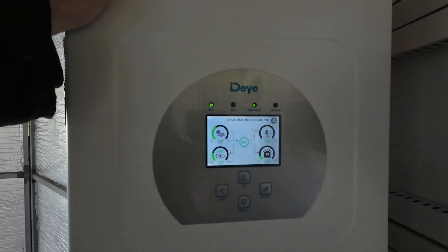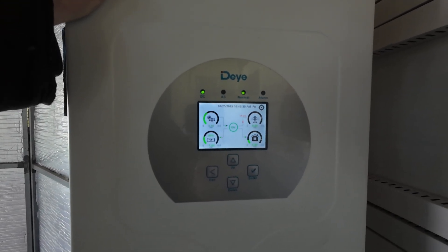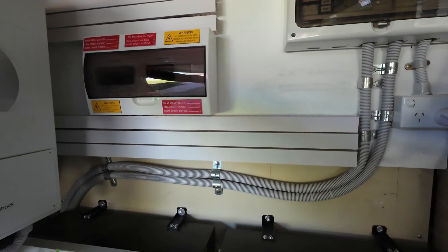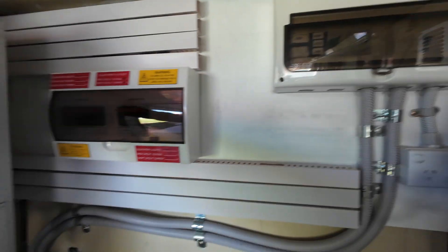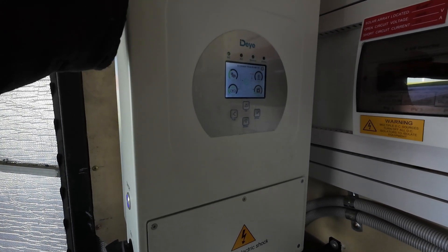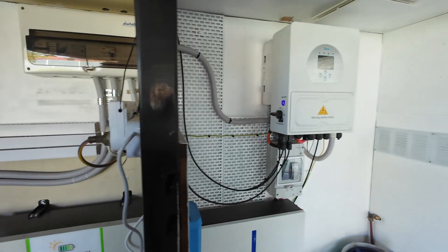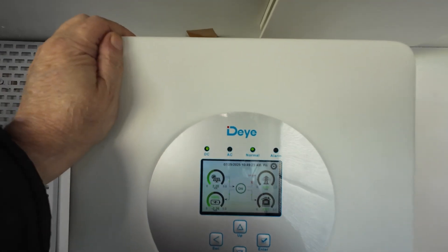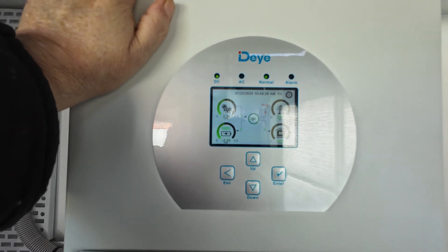This is my main inverter that runs my house - it's an eight kilowatt inverter, and that's all I need to power my house. The way I have it wired is through an automatic transfer switch. If this one wants to do an update or something weird, it turns off and just flicks over to my backup inverter, which is also a DEYE inverter - however it's a five kilowatt inverter, and even that's enough to run my house if my wife doesn't turn too many things on at once.